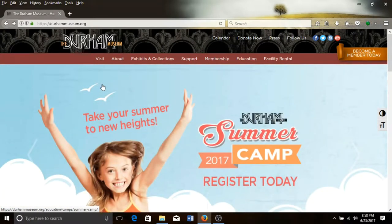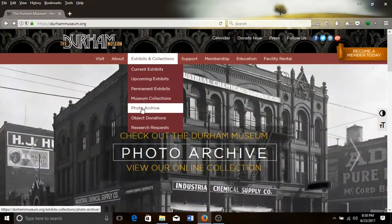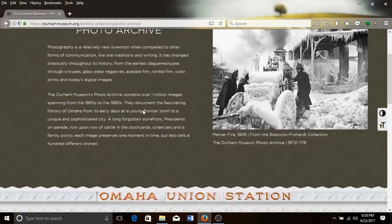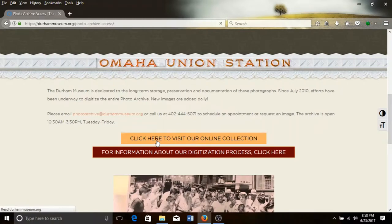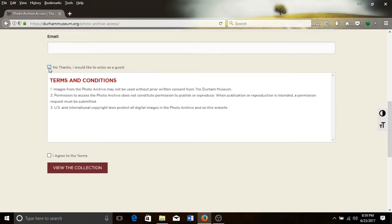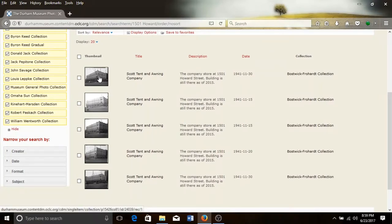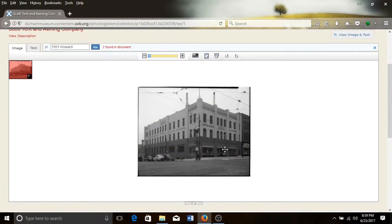The Durham Museum's photo collection can be a valuable resource. On the main page, durhammuseum.org, hover over Exhibits and Collections, scroll down and click on Photo Archive. On the next page, you can read about the archive, scroll down and click on the Access button. On the next page, you can enter your contact information, or scroll down and check the Guest box, read the Terms and Conditions, check I Agree, and then click on View the Collection. On the next page, you can enter your search terms. 1501 Howard, for example, will bring up images of the Scott Tent and Awning Company located at 1501 Howard that were taken in 1941. The Durham Museum requests permission for the use of their images, but there is no charge for non-profits, nor for including images in National Register nominations.